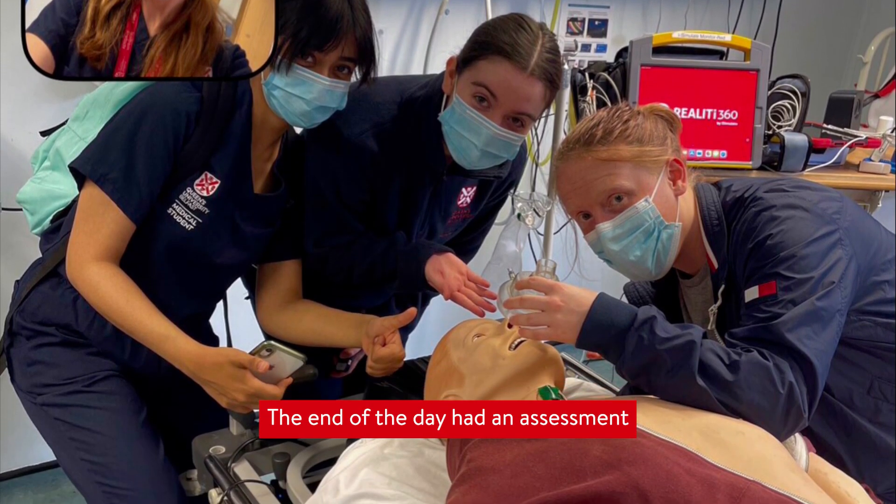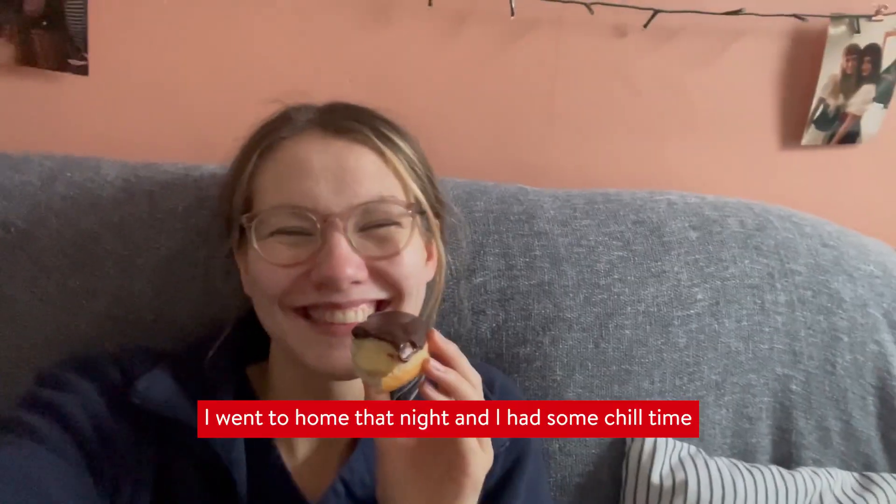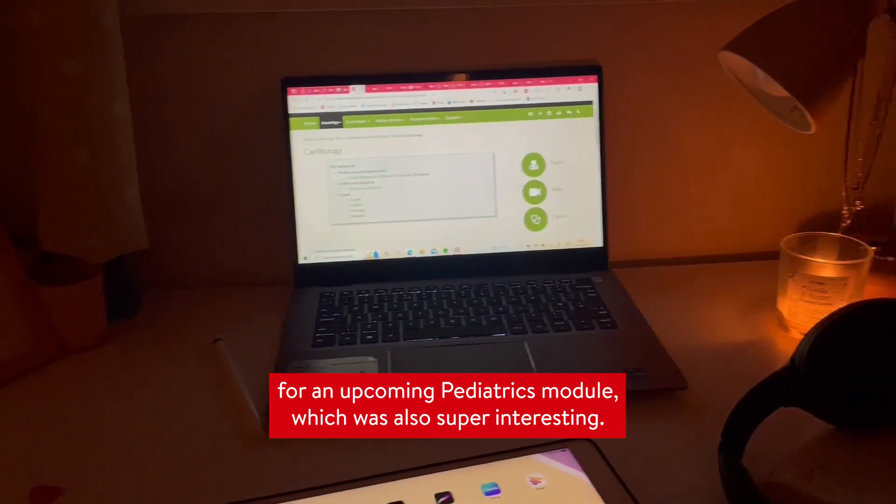We had some time for tea and NHS biscuits, and the rest of the day involved simulation on how we would manage different causes of cardiac arrest and defibrillate the patient. The end of the day had an assessment that we had to do to pass the module, and we were very pleased to pass. I went home that night, had some chill time, and then tried to work on some of my work for an upcoming paediatrics module, which was also super interesting.